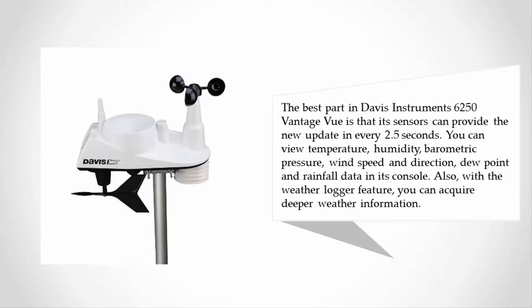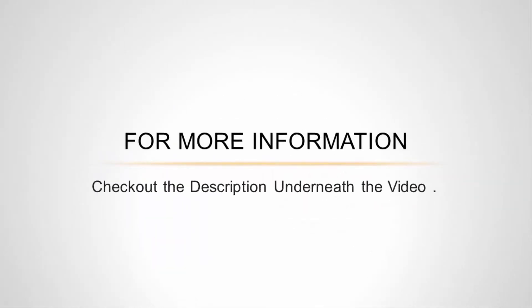You can view temperature, humidity, barometric pressure, wind speed and direction, dew point, and rainfall data on its console. With the weather logger feature, you can acquire deeper weather information. For more information, check out the description underneath the video.